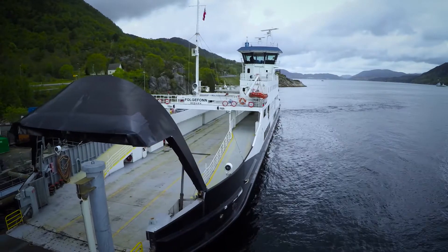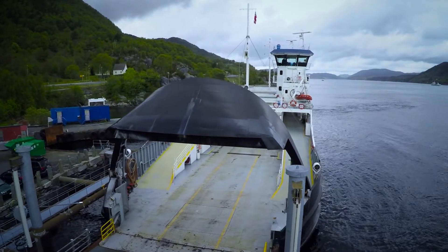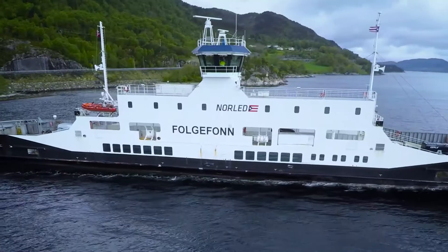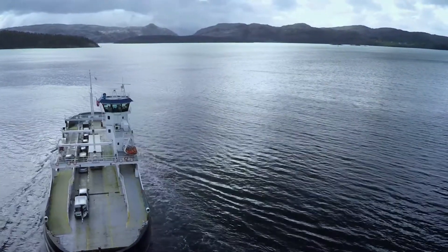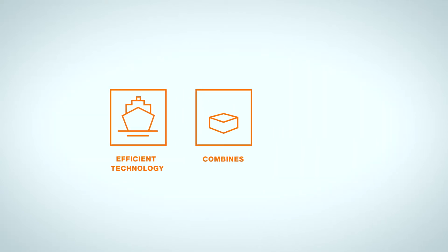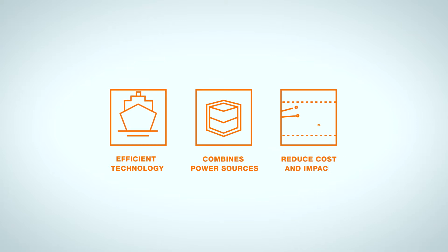2014, however, saw the start of a new era for the ferry when MF Folgefond was equipped with Wärtsilä's low-loss hybrid system. The rebuild turned the ship into Norway's first full-scale plug-in hybrid and electric ferry. Wärtsilä's low-loss hybrid system is a new and efficient technology that combines different power sources with battery storage to reduce operating costs and the environmental impact.